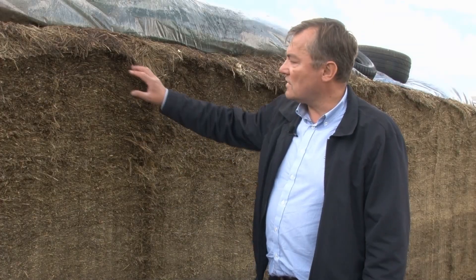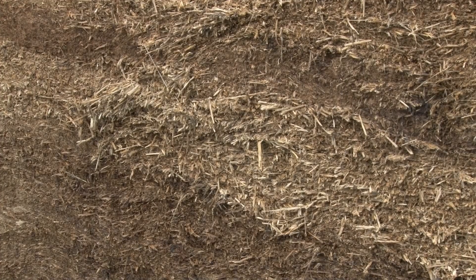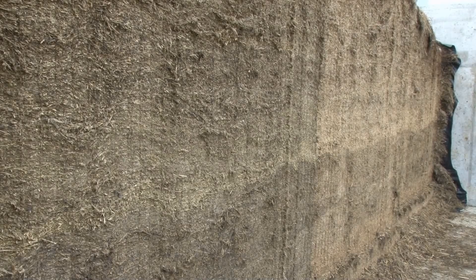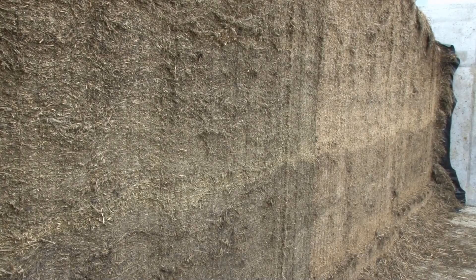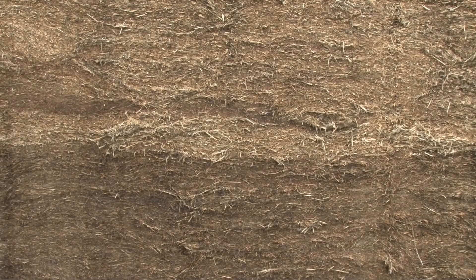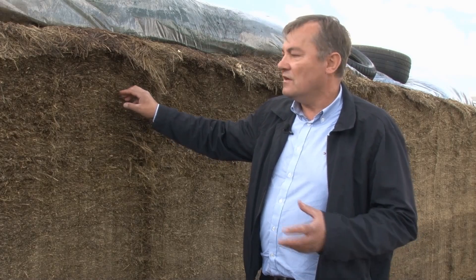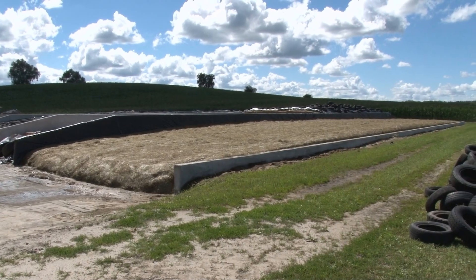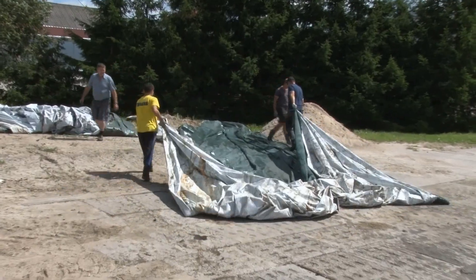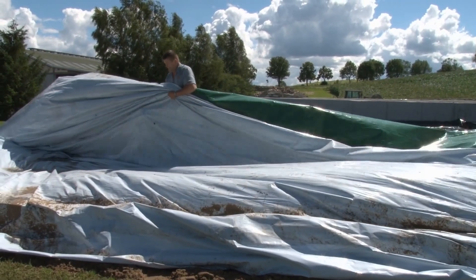To jest kiszonka wykonana około 12 miesięcy temu. Perfekcyjne ubicie widoczne na przekroju decyduje o tym, że nie widzimy w żadnym miejscu ani jednej kolonii pleśni. Należy pamiętać, że obecność kolonii pleśni widocznych w kiszonkach jest wskaźnikiem dopływu powietrza. Pleśnie są bezwzględnymi tlenowcami i możemy je traktować jako wskaźnik wad, jakie wystąpiły przy formowaniu pryzmy.